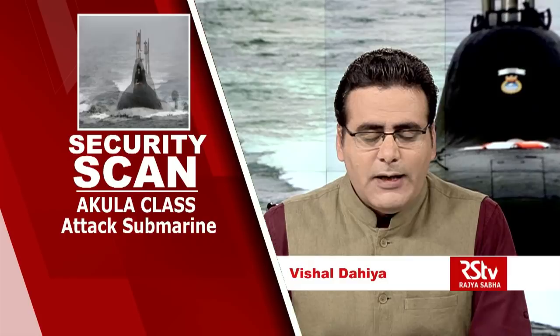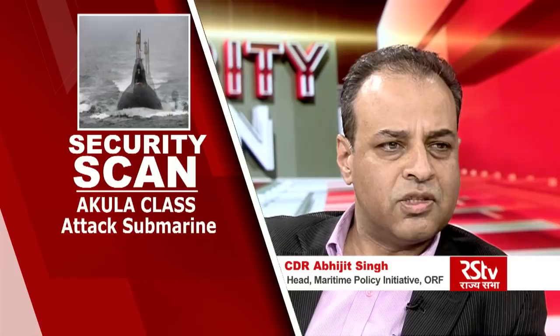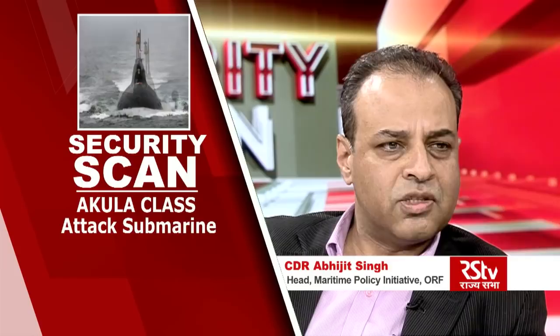Hello and welcome to Security Scan. I'm Vishal Dahiya and this week we will take a look at the Akula class submarine. The Akula is an SSN. Basically the SSN is the perfect sort of platform a Blue Water Navy has. It's fast, it's stealthy, it has a considerable strike package — you can use it for land attack, you can do ISR, all of those things.